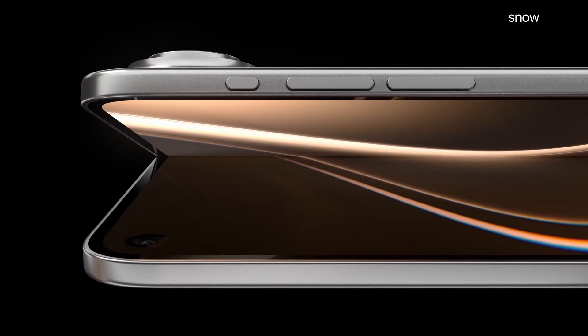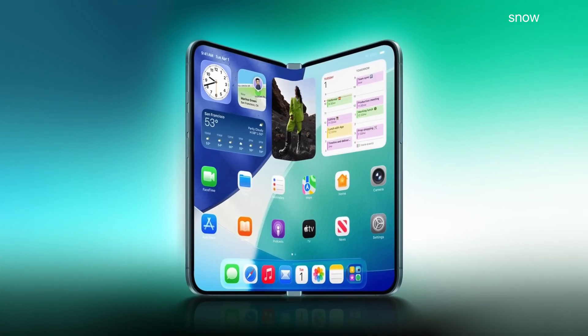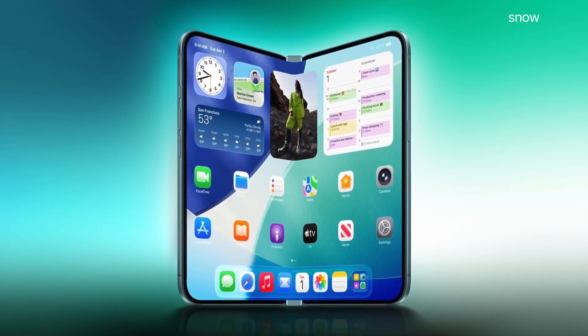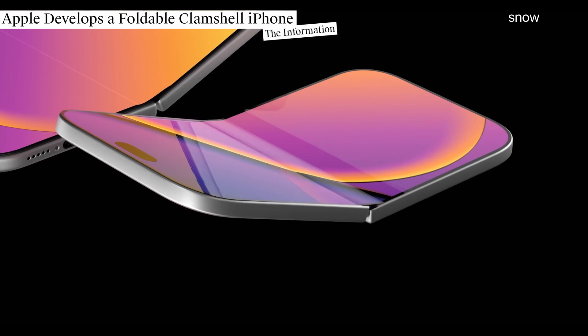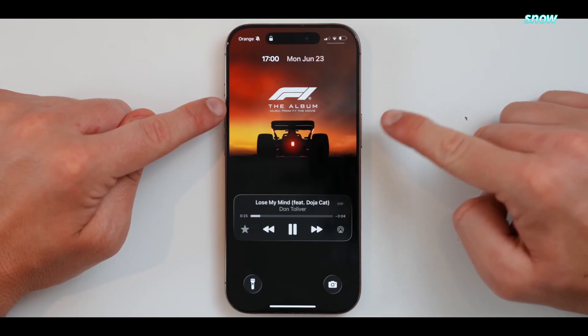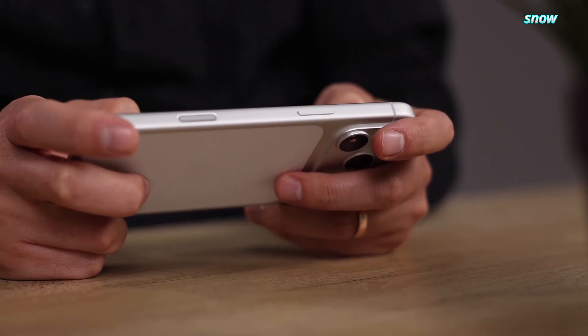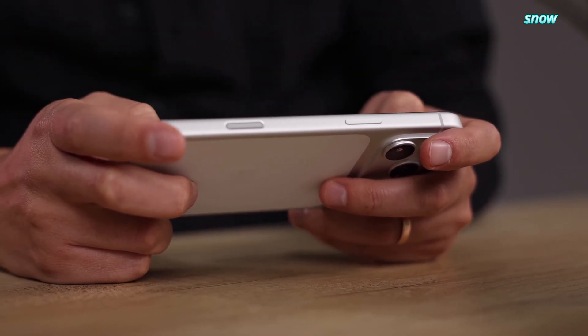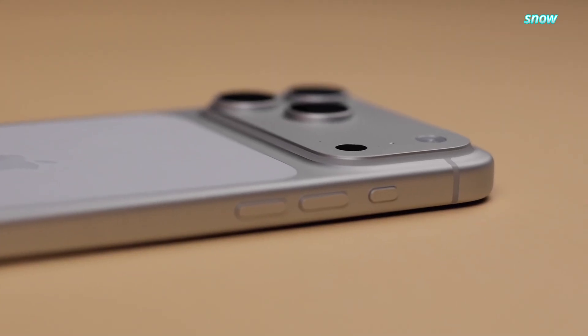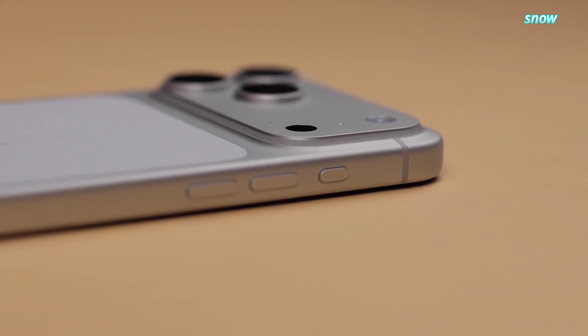They're allegedly dropping the iPhone Fold right next to the iPhone 18 Pro, powered by a 2nm A20 Pro chip, with Touch ID making a comeback like it never left Cupertino. And the wild part is, the more you look at these leaks, the more this doesn't feel like Apple experimenting. This feels like Apple saying, we watched everyone else struggle — now step aside.